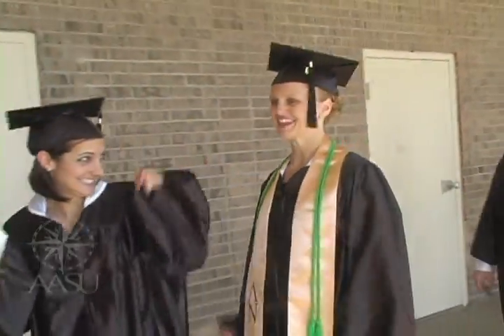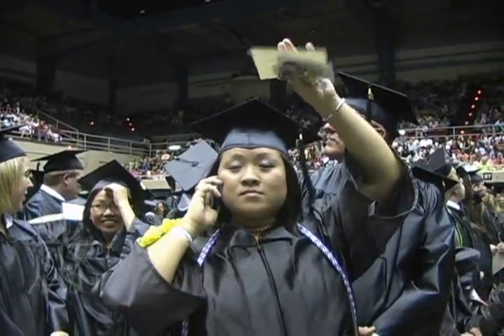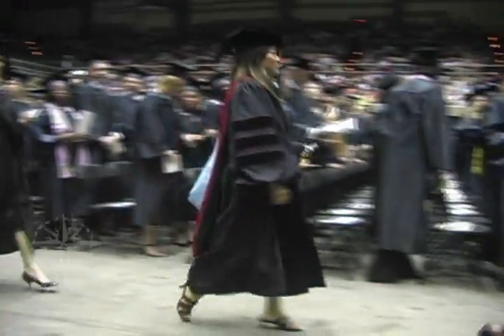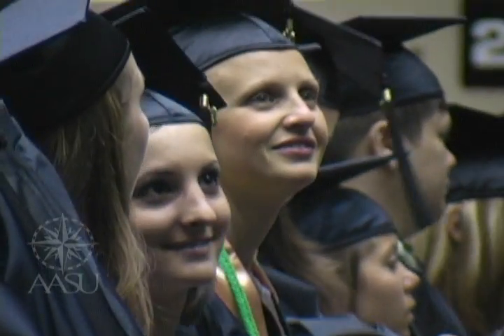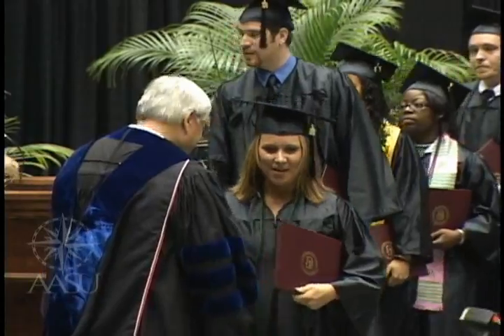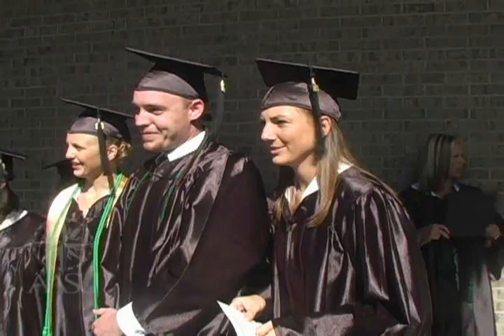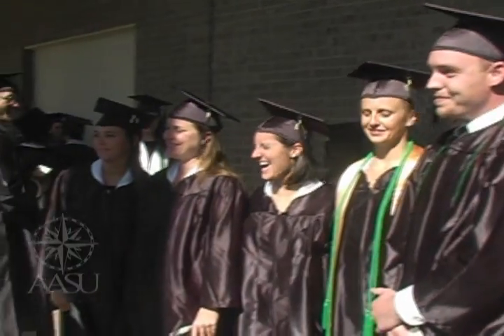Graduation day finally arrives. A significant phase of their lives comes to an end. It's the beginning of a new era for them and for Armstrong's new program. I'm very privileged to be a part of the first graduating class. I think it's been an adventure for everyone. There are only nine of us in this class — we've got kind of a close-knit group. It's like a little family. I love it. I don't think I could have picked a better major.